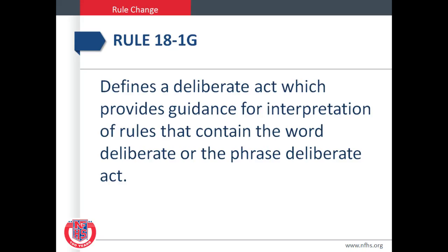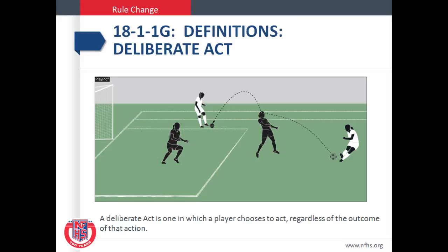Rule 18-1-G defines a deliberate act, which provides guidance for interpretation of the rules that contain the word 'deliberate' or the phrase 'deliberate act.' In this play pick, a deliberate act is one in which a player chooses to act regardless of the outcome of that action.